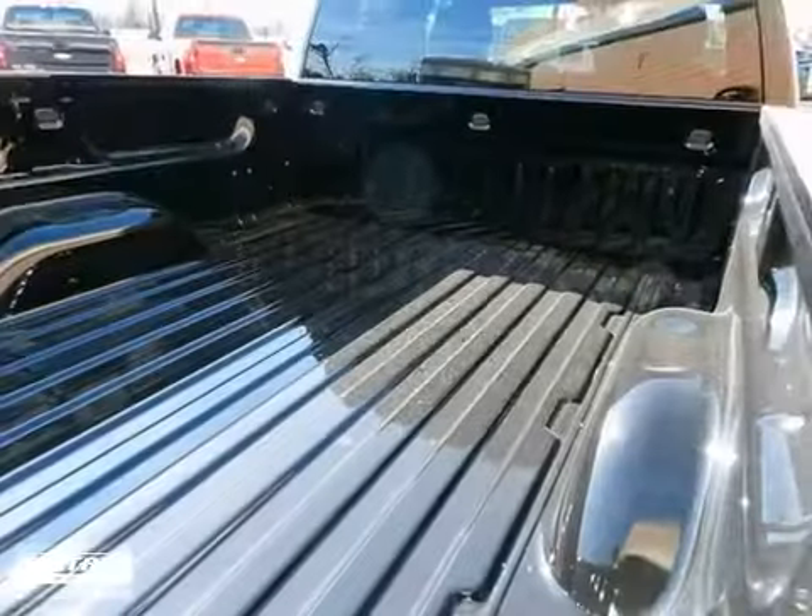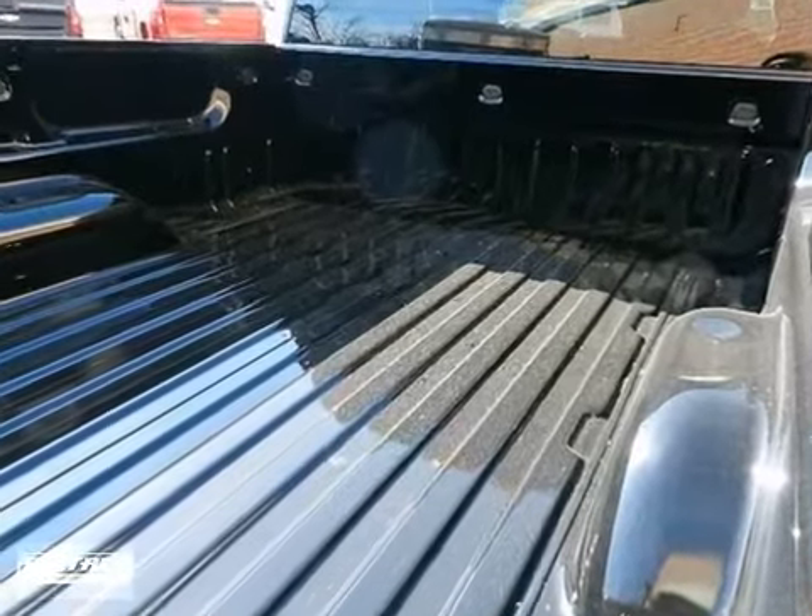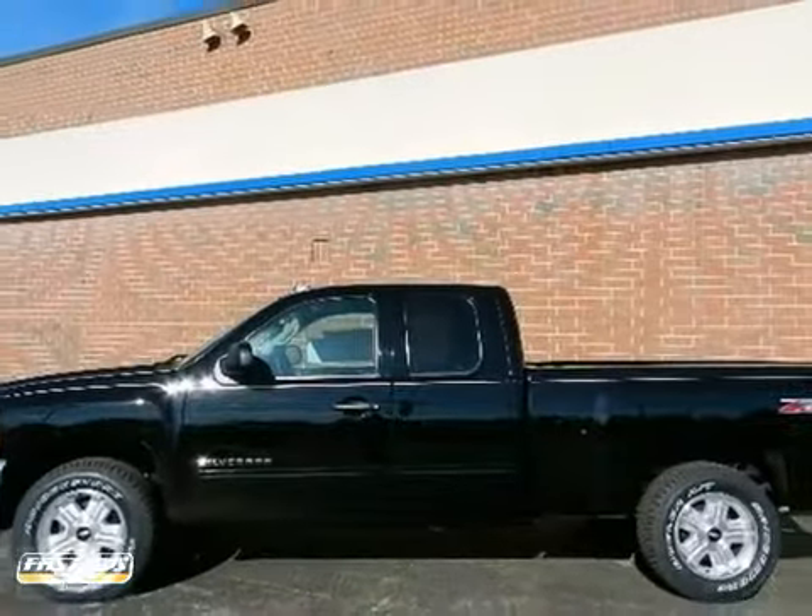Driven by many but adored by more, the Silverado 1500 LT is a perfect addition to any home. Come in and take a look for yourself.